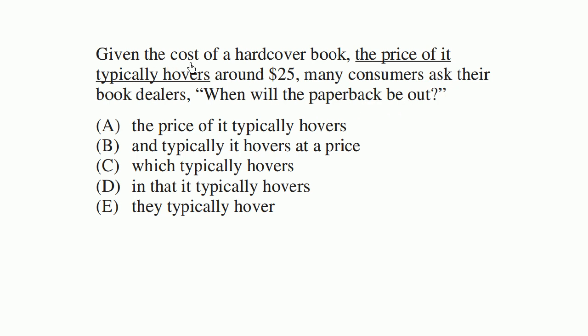So let's just think about this. Given the cost of a hardcover book — we're talking about the cost of a hardcover book. The price of it typically hovers around $25. So they're trying to give us a little bit more information on the cost of a hardcover book. But this clause, 'the price of it typically hovers around $25,' is very wordy and very clumsy. They're really saying: given the cost of a hardcover book, which typically hovers around $25.